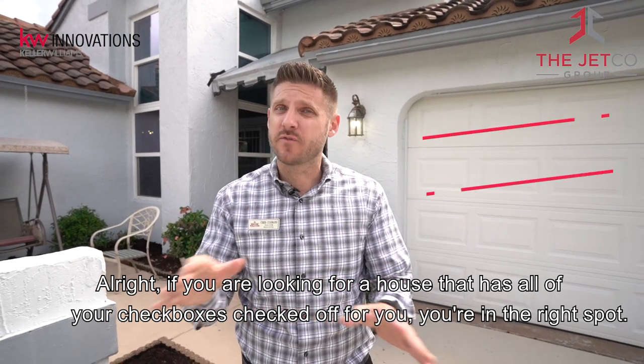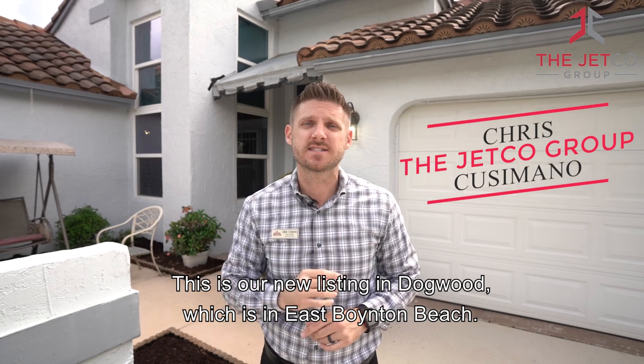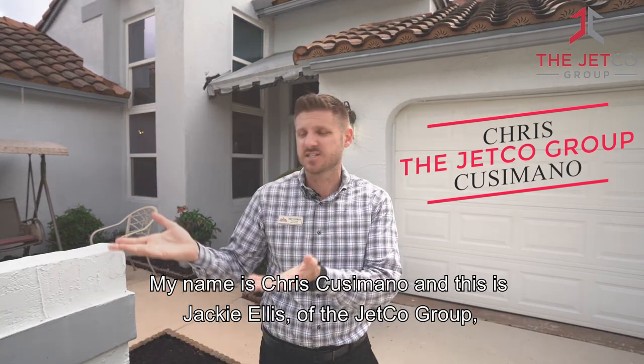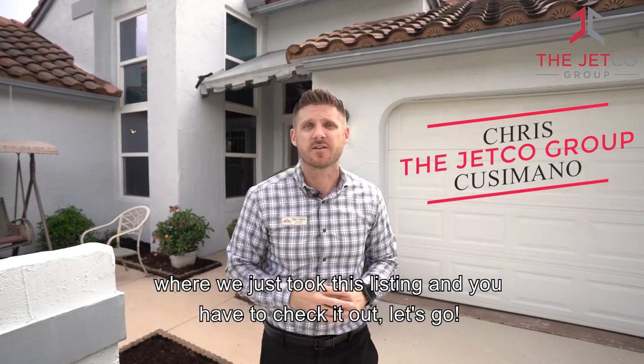All right, if you're looking for a house that has all of your checkboxes checked off for you, you're in the right spot. This is our new listing in Dogwood, which is in East Boyan Beach. My name is Chris Cusimano and this is Jackie Ellis of the Jetco Group, and we just took this listing and you have to check it out. Let's go.